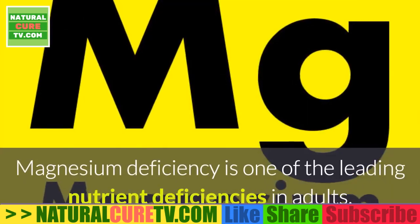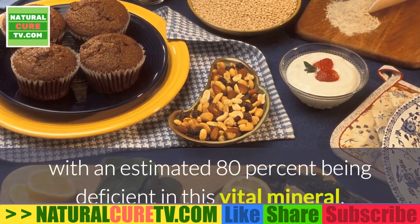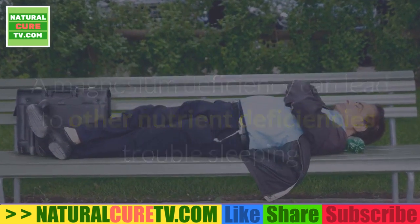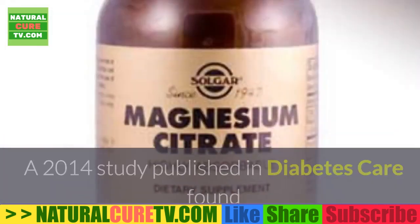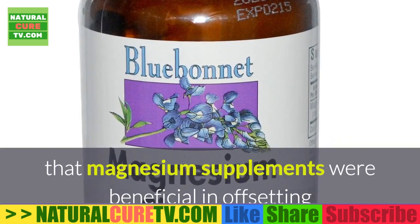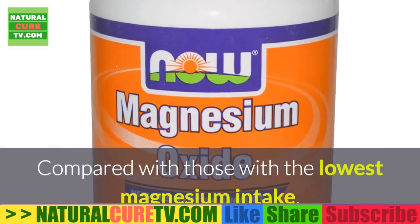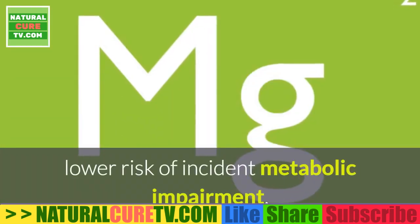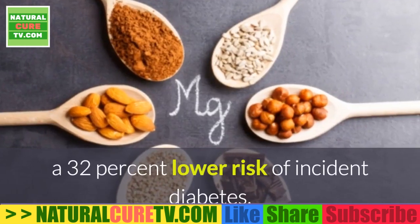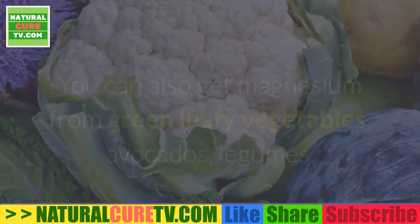4. Magnesium. Magnesium deficiency is one of the leading nutrient deficiencies in adults, with an estimated 80% being deficient in this vital mineral. A magnesium deficiency can lead to other nutrient deficiencies, trouble sleeping, and hypertension — all risk factors for developing prediabetes symptoms. A 2014 study published in Diabetes Care found that magnesium supplements were beneficial in offsetting the risk of developing diabetes among those at high risk. Those with the highest intake had a 37% lower risk of incident metabolic impairment, and higher magnesium intake was associated with a 32% lower risk of incident diabetes. You can also get magnesium from green leafy vegetables, avocados, legumes, nuts, and seeds.